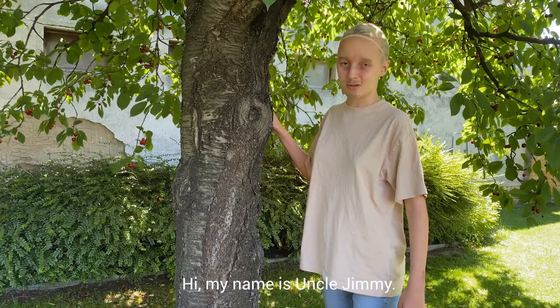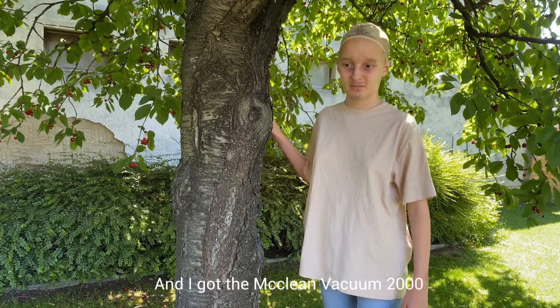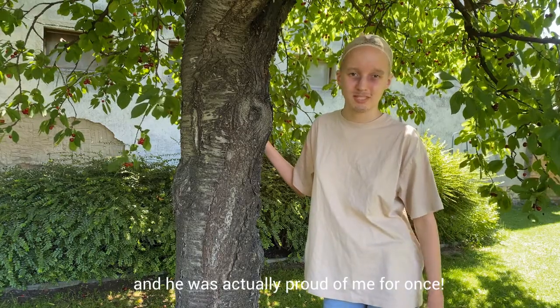I really recommend this product. Hi, my name is Uncle Jimmy and I got the McLean Vacuum 2000 and my dad finally came home with the milk and he was actually proud of me for once. Go figure!